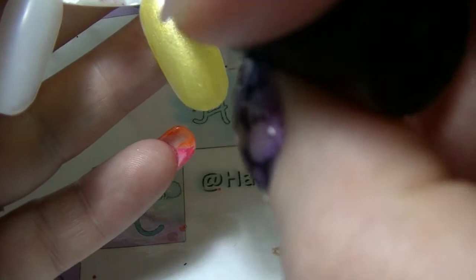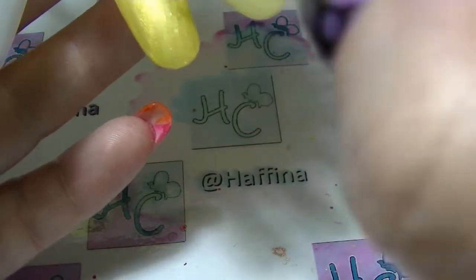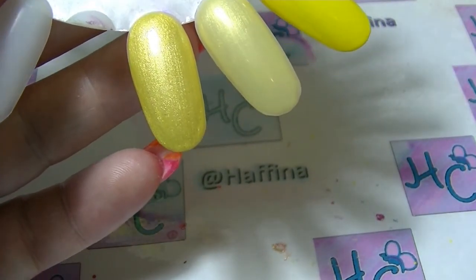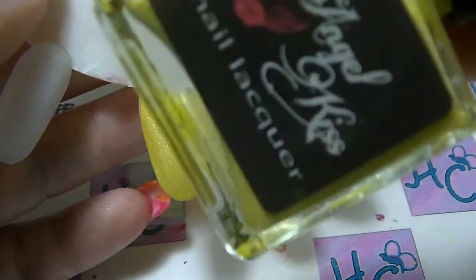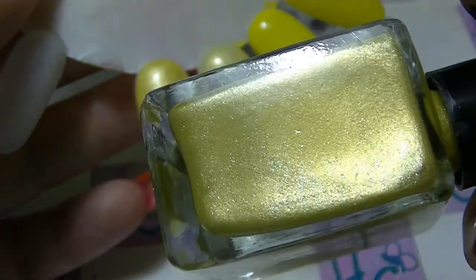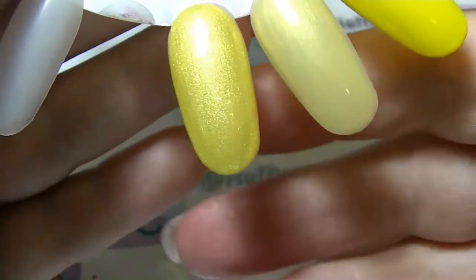And Lemon Fizz — another coat, which just fills in any patchiness from my not very good application. So that is Lemon Fizz from Angel Kiss Nail Lacquer. And I love this polish — I think it is fabulous, just the shimmery goodness in this little bottle. So beautiful, and it looks beautiful on the nail.